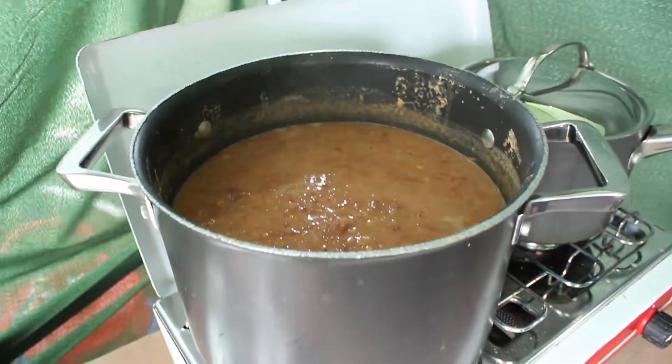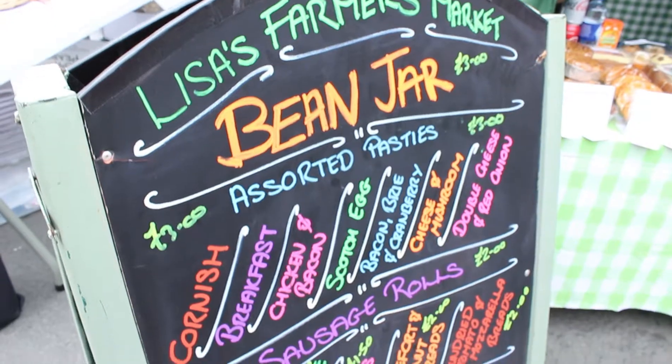I won the bean jar competition a couple of years ago, so it's kind of simple — it's one of the easiest things to make. Basically, you've got your haricot beans and your butter beans, beef shin, carrots, onions, a nice bit of stock, and then you just cook it for hours and hours, and you get that nice, thick, stewy kind of consistency, and it's delicious, absolutely delicious.